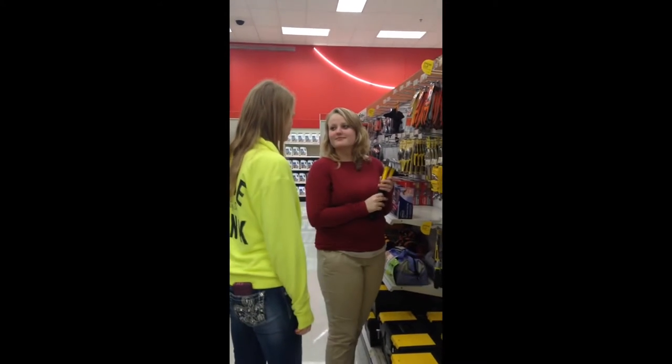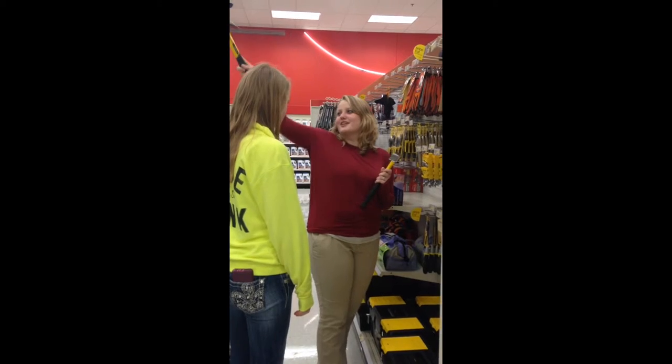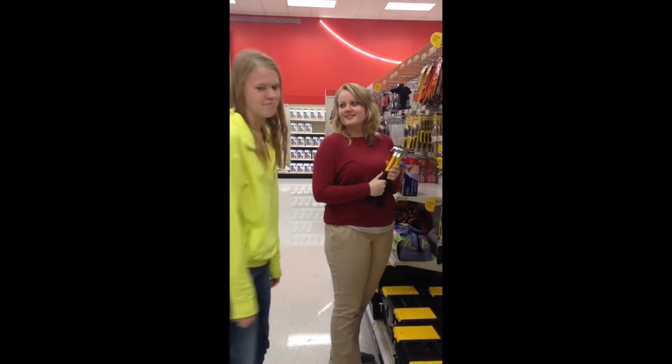Excuse me, where are the Christmas ornaments? They are in D17. It's over there. Okay. Thanks.